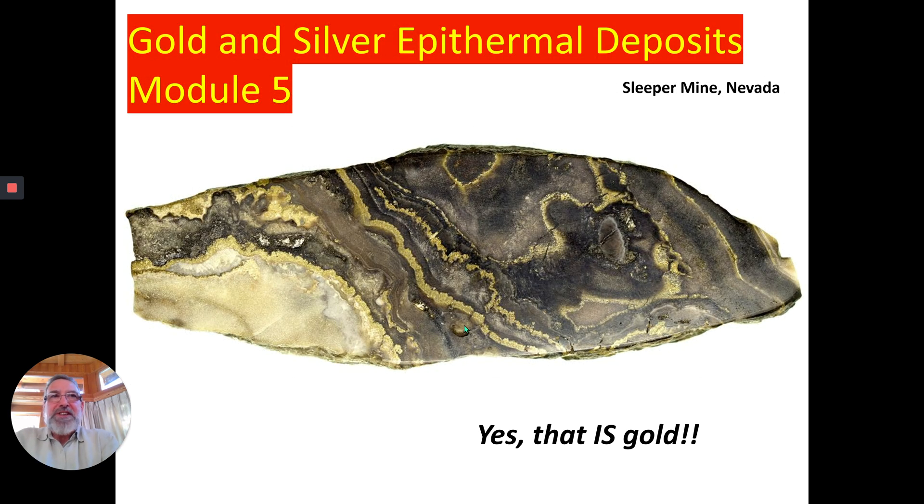We move on to module number five, and this is a piece of high-grade from the Sleeper mine in Nevada. Now, Sleeper — the site has been reactivated. I'm not sure if it's being mined again today, but when it was first discovered and mined, it was super, super high-grade, and actually the bands in here are gold.